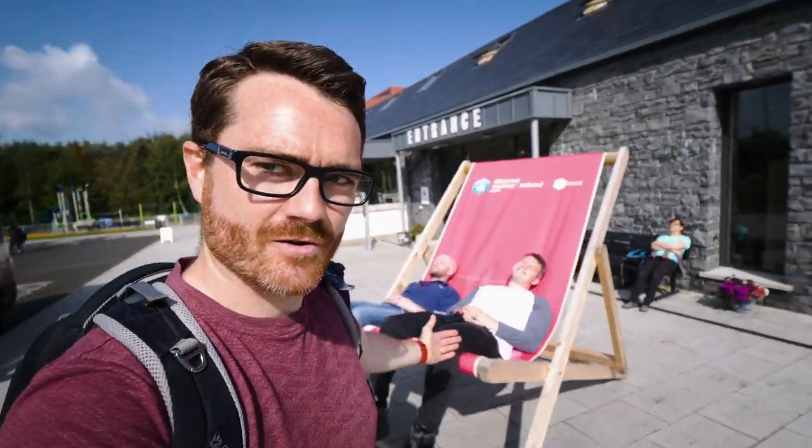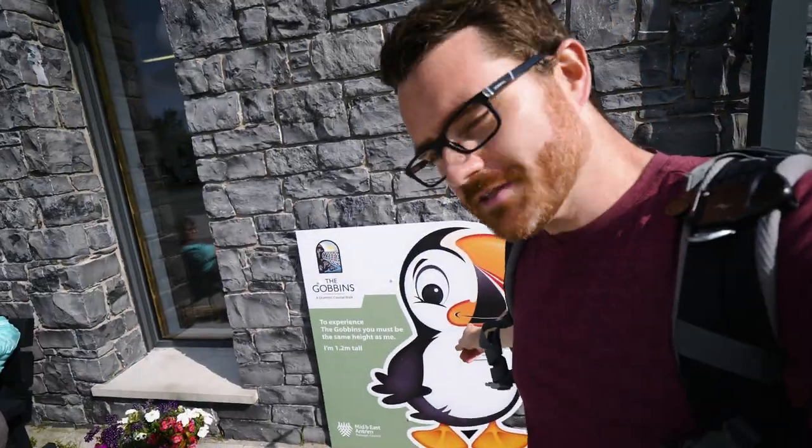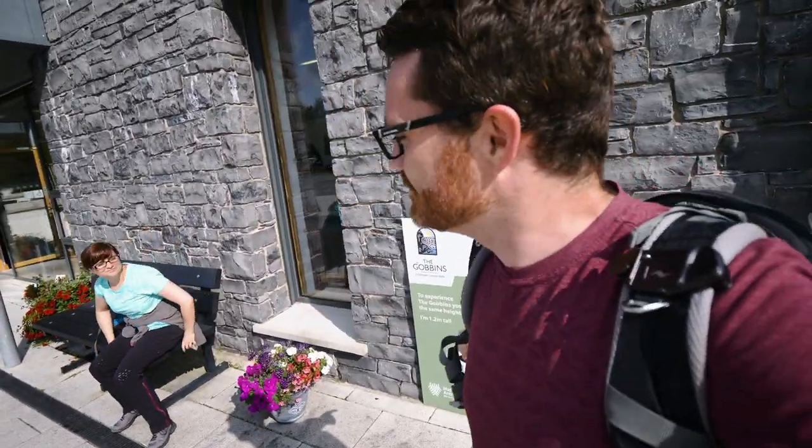If you do visit the Gobbins, make sure you come down to the visitor center and have a look. It's got a really nice gift shop and cafe on the inside, and on the outside it's got this giant deck chair for the gram. To experience the Gobbins you need to be a certain height — are you sure you're tall enough to go?